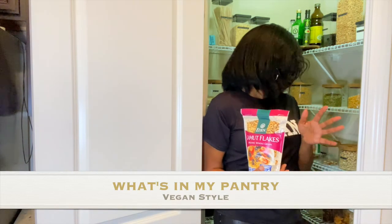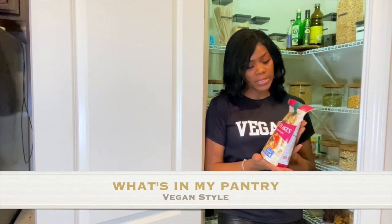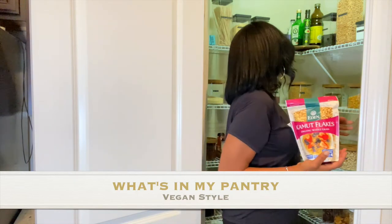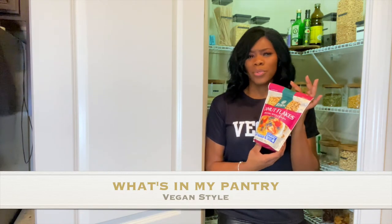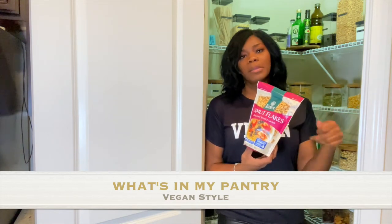Kamut is a grain, and it comes in many different forms. The Kamut flakes are like oatmeal — gluten free. They also have a spelt version, which is not gluten free, so you have a choice. The color is a little bit different. This is also one of my breakfast choices. Sometimes if I don't use water, I would make some walnut milk and make it really creamy.